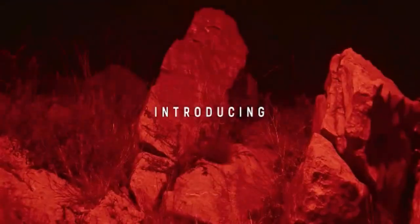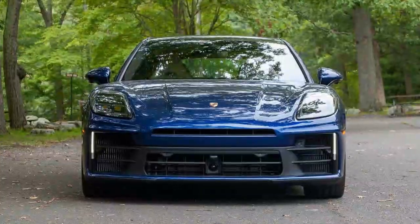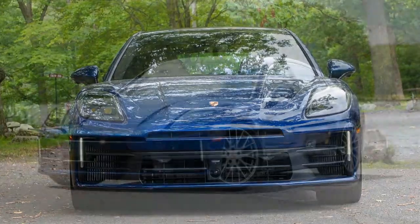The Porsche Panamera stands in a class of its own, blending the characteristics of a large luxury flagship, a nimble sports sedan, and a grand tourer. For 15 years, it has successfully juggled these roles. And with the introduction of the third-generation model, Porsche has delivered the best version yet.